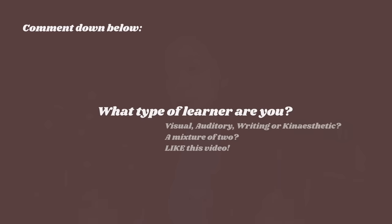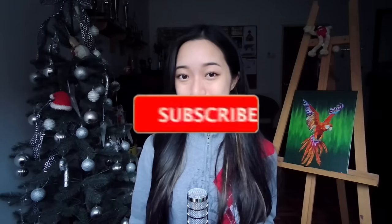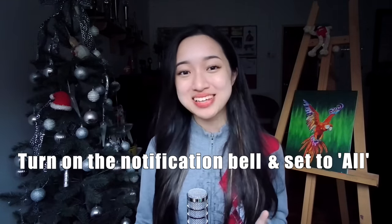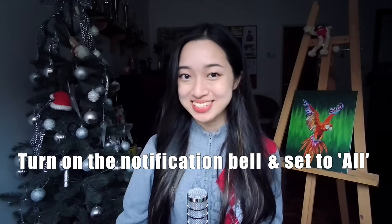If you have made it this far, comment down below what type of learner you think you are. I'll be sure to reply. Like, subscribe, and turn on the notification bell and set it to all so that you do not miss out on any future uploads. Thank you all for 273,000 subscribers and I see you all in my next video. Bye-bye!